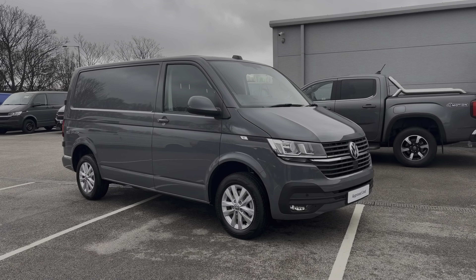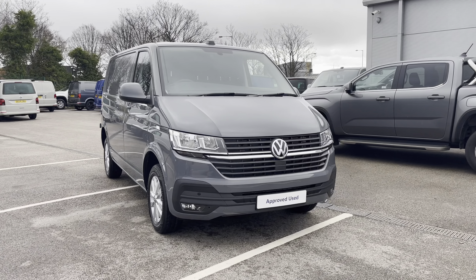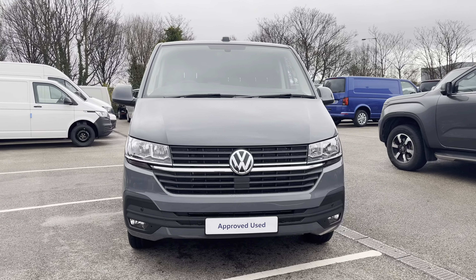Hi, I'm Abbey at the Volkswagen Van Centre in Liverpool and today I'm going to be taking you round this new Volkswagen vehicle. This is the lovely Volkswagen Transporter T28 Panovan Highline, which comes as a short wheelbase vehicle, finished in the stunning pure grey solid paint.